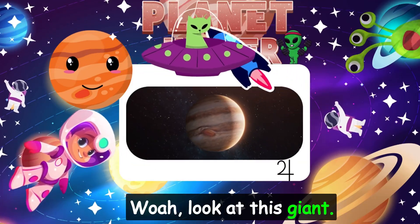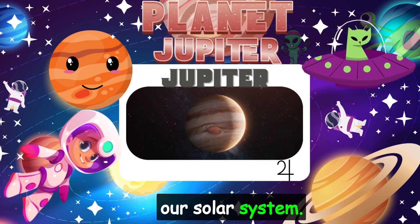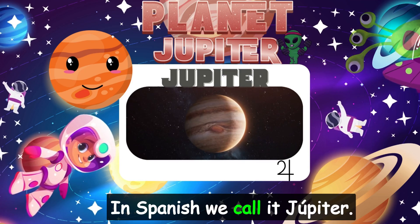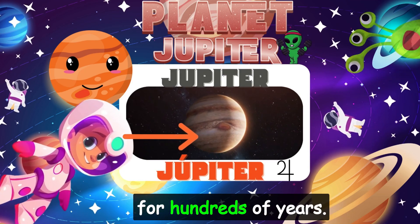Whoa! Look at this giant! It's Jupiter, the biggest planet in our solar system. In Spanish, we call it Júpiter. That big red spot is a giant storm that's been blowing for hundreds of years.